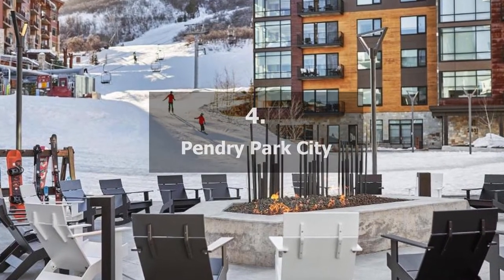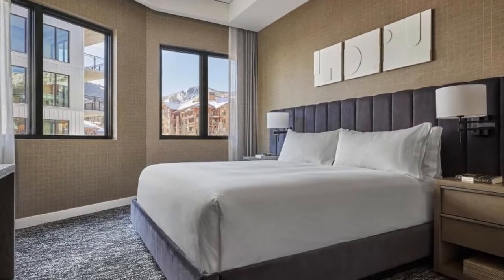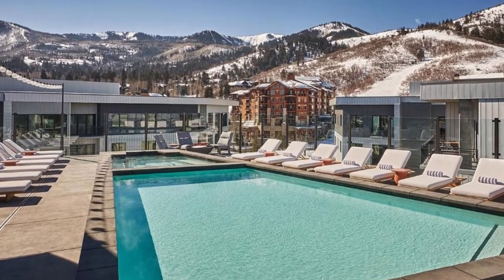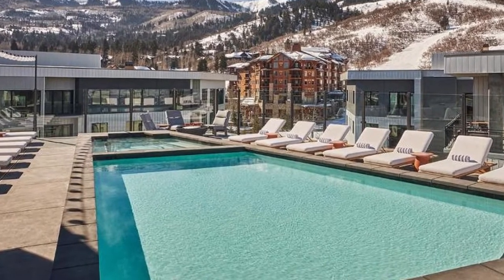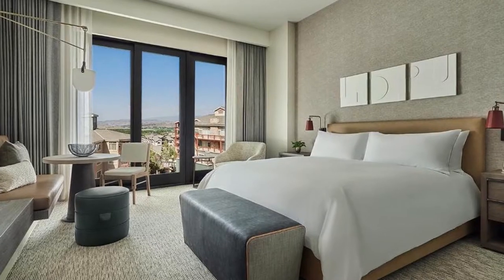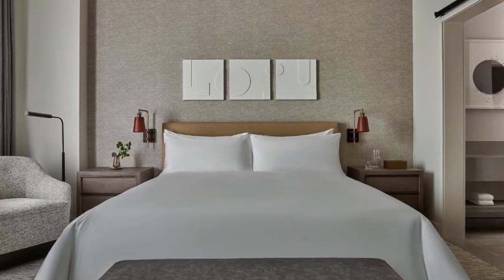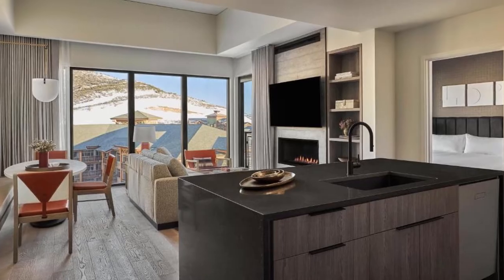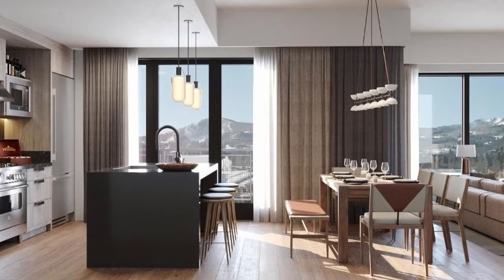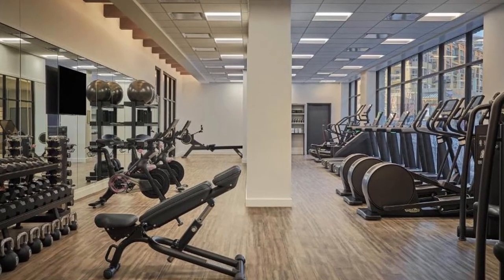Number 4 on our list: Pendry Park City. A restaurant, a bar, a fitness center, and an outdoor pool are all available at this hotel. A 24-hour front desk, room service, and free Wi-Fi are just a few of the amenities offered. On-site private parking is available. The hotel's rooms have a flat-screen TV, a closet, a private bathroom, bed linens and towels. A kitchenette with a refrigerator, microwave, and dishwasher is available in a few of the rooms. Every accommodation has a sitting area.